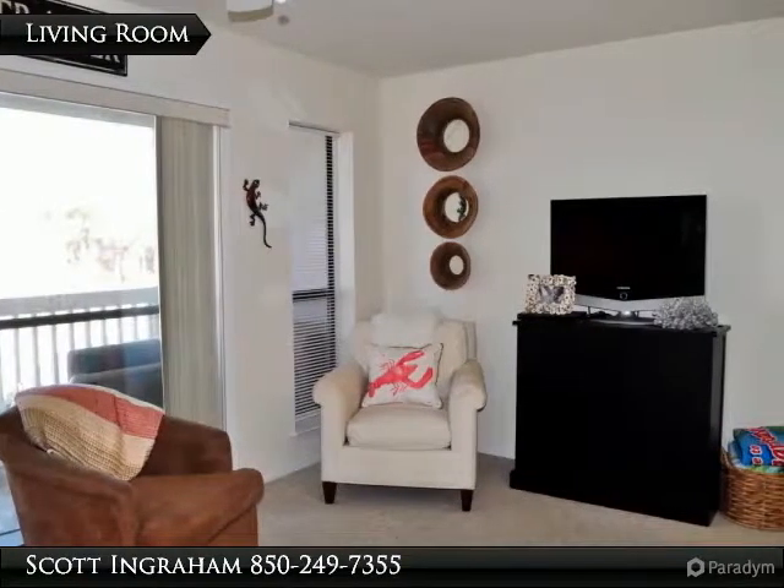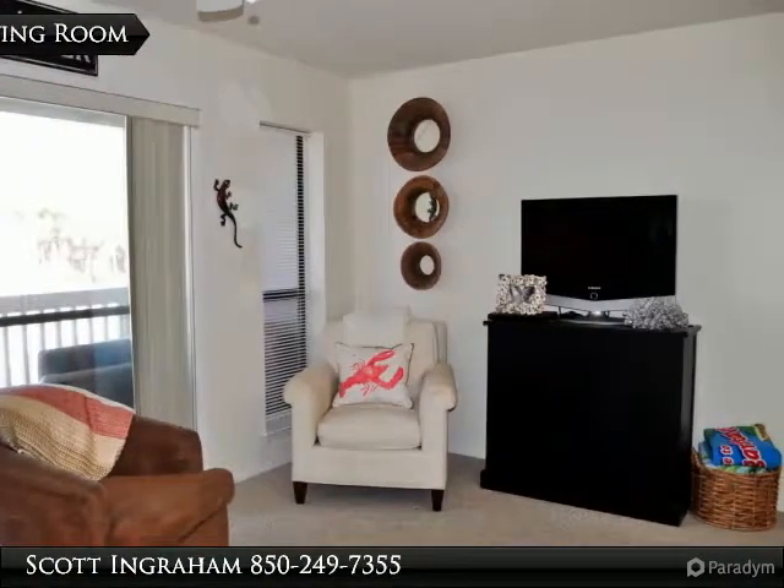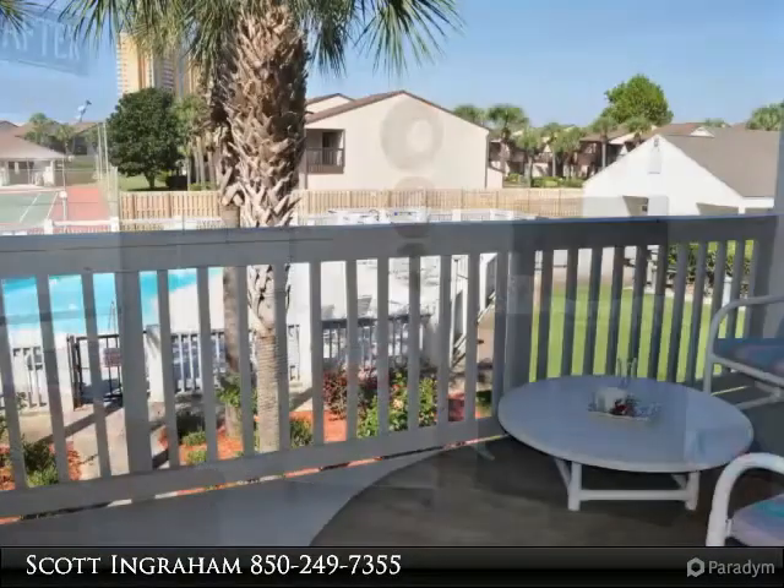Light and bright, this condo can sleep up to four thanks to a king-sized bed and a sofa sleeper.